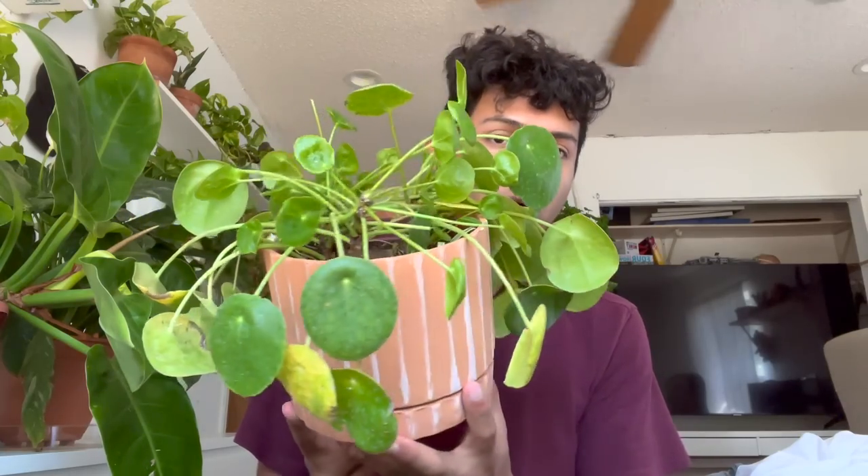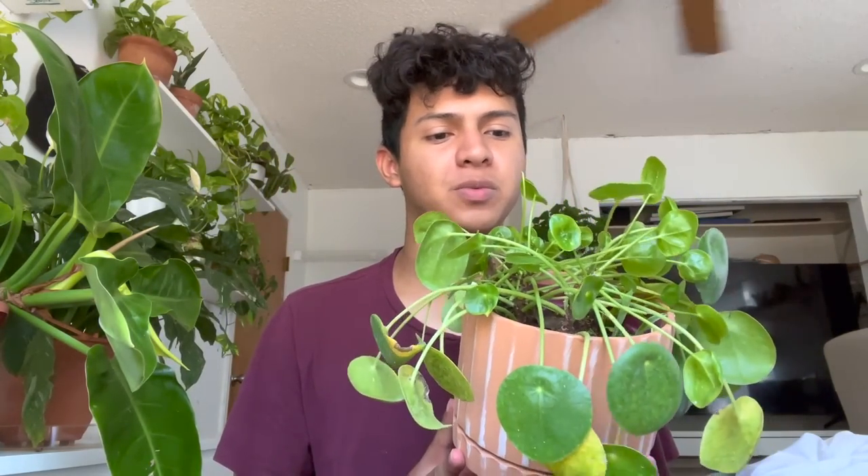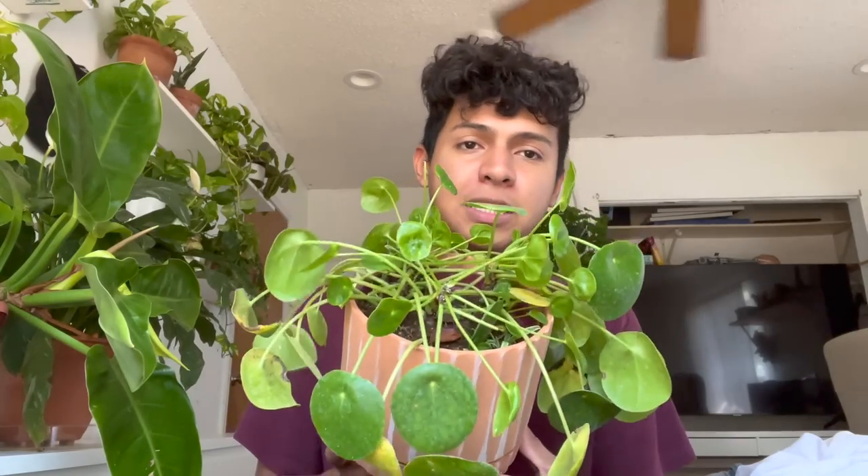Next one is this beautiful Chinese money plant — it's literally so gorgeous. Another finicky one. Back then I would kill them like nothing, and now it's alive and I've had it for so long. I see so many online that look beautiful. Whenever I buy them in the store they look amazing, but every time I bring one home I put it in a nice bright indirect spot, water it when it's dry but not too dry — that's how I keep it alive-ish.